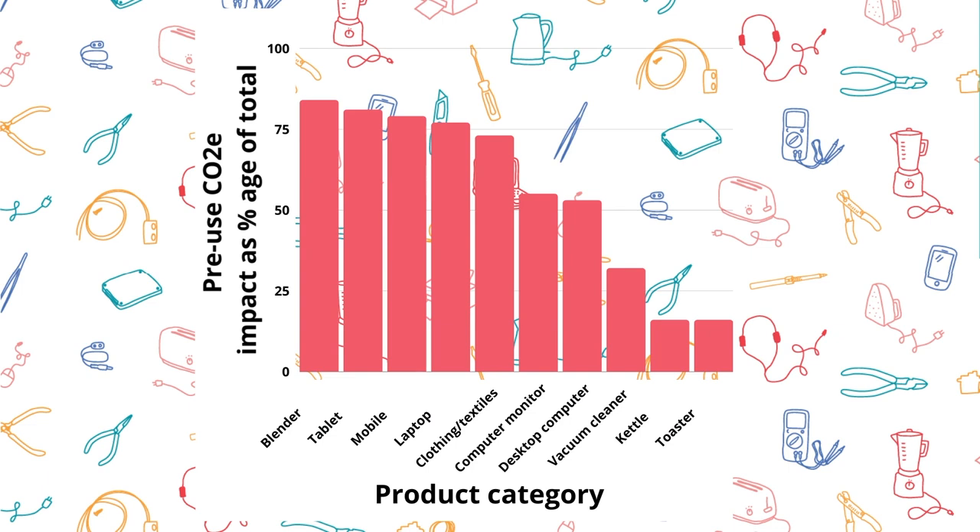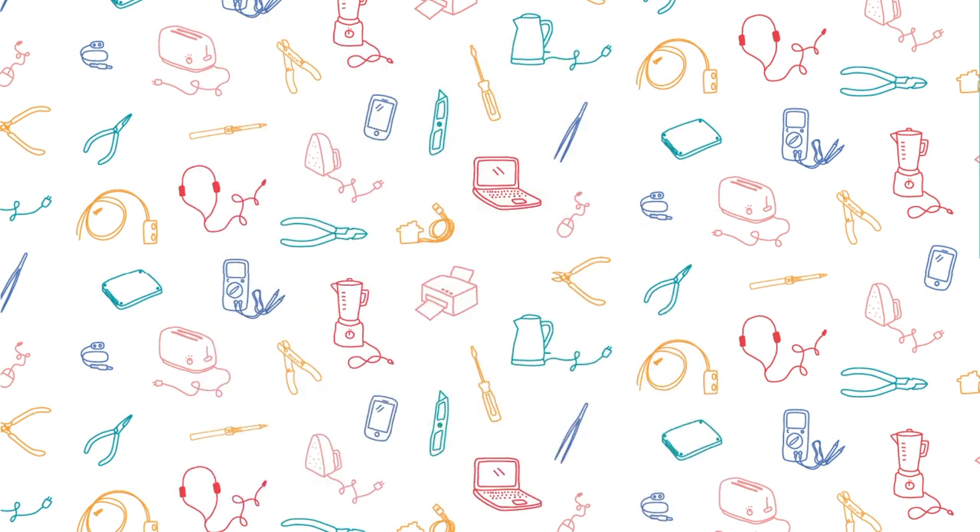We found that it's not just smartphones. For most devices we see at community repair events, the biggest impact occurs before the device is switched on for the first time. That's because for many products, extracting raw materials and manufacturing are very carbon-intensive processes.